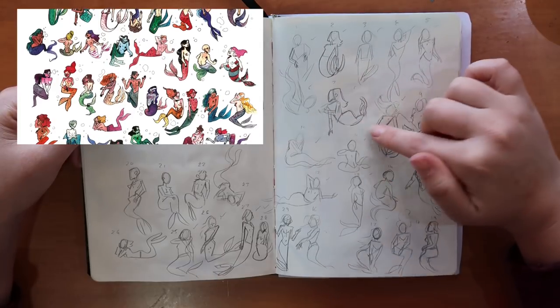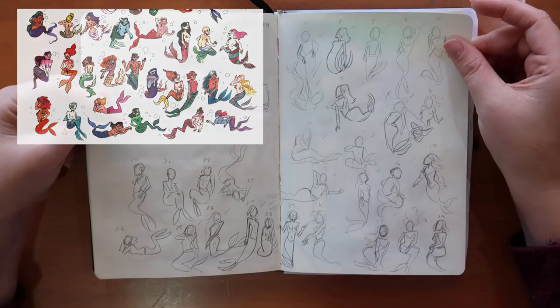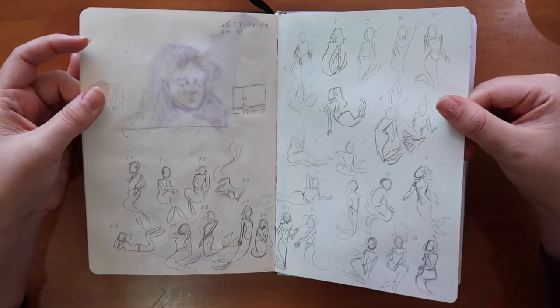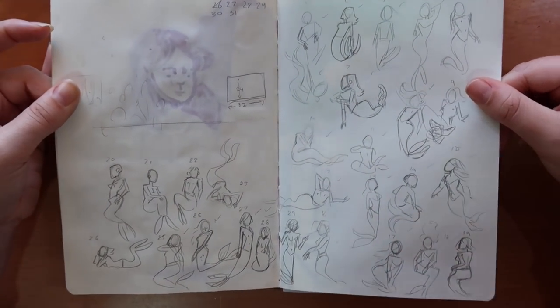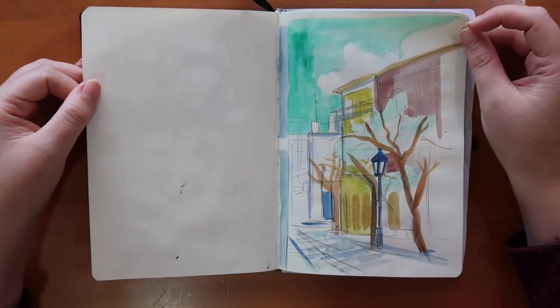This was for my mermaid video where I drew 33 mermaids in a day. These are all the thumbnails of their poses. It was quite fun and I quite like the way the page looks — a bit like an eccentric mermaid lover.